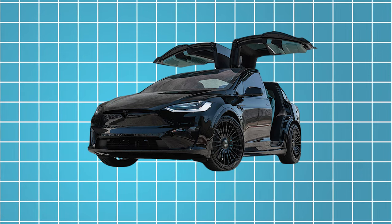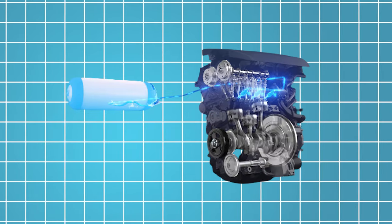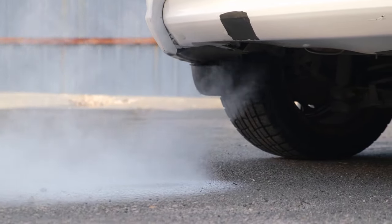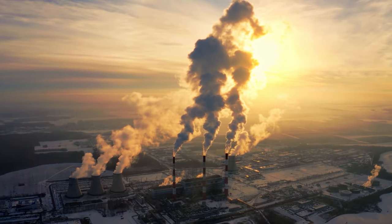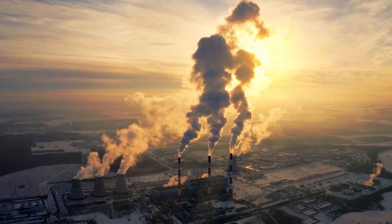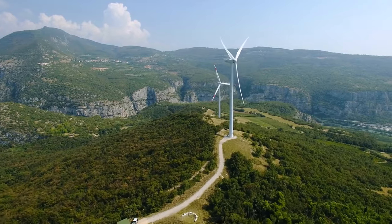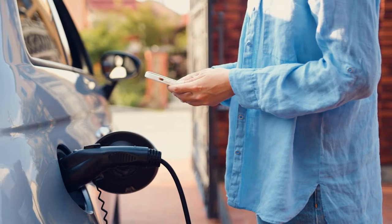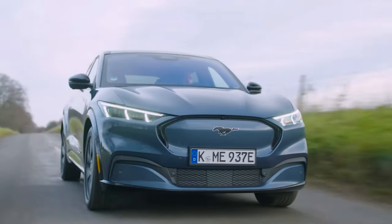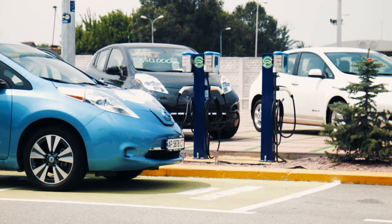One of the key advantages of electric vehicles like the Model X is their lower environmental impact compared to traditional internal combustion engine vehicles. By eliminating tailpipe emissions and relying on electricity for power, electric vehicles help to reduce air pollution and greenhouse gas emissions, thereby mitigating the harmful effects of climate change. As the global transition to renewable energy sources accelerates, the environmental benefits of electric vehicles will only continue to grow.